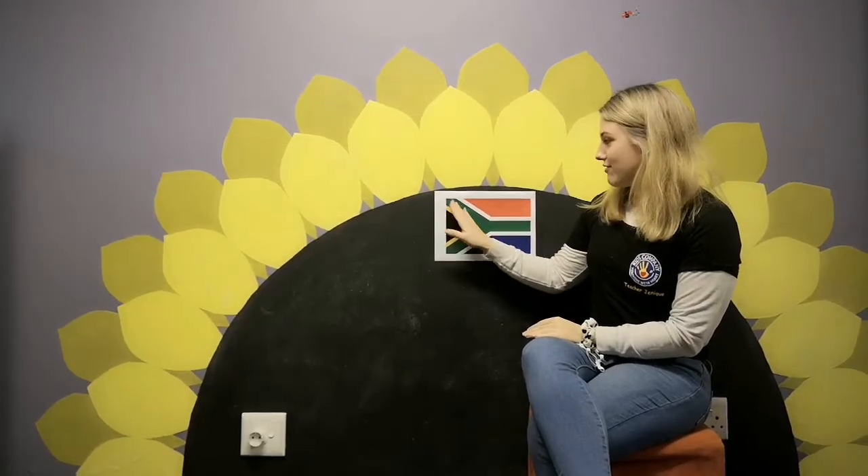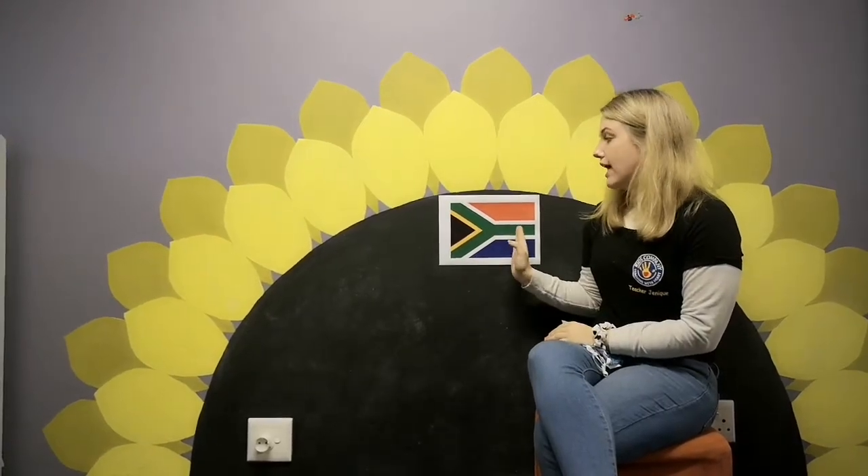Then we have the green color over here, and the green symbolizes how fertile our lands are. We have a lot of farms in South Africa — we love to farm, we grow maize, wheat, grain, and all of those things we can eat and use for breads. So that symbolizes how fertile our land is.